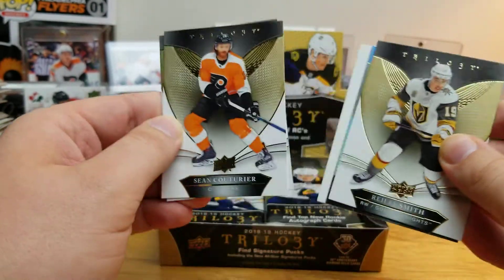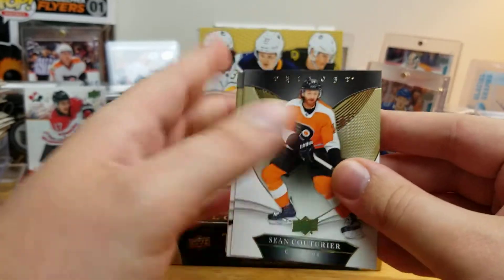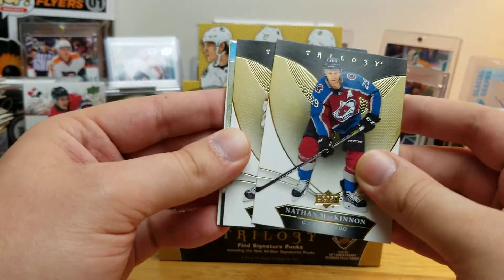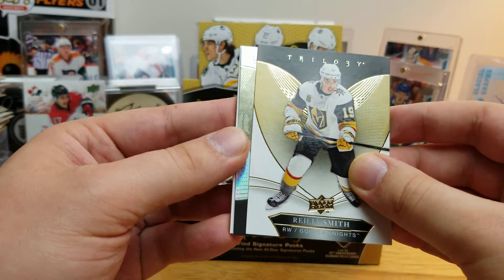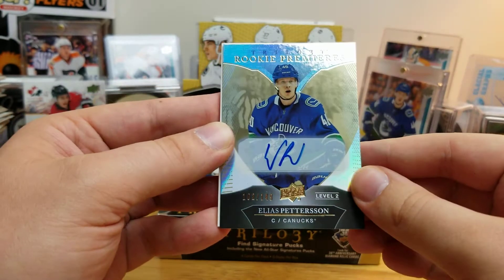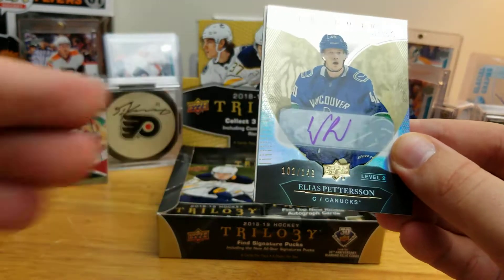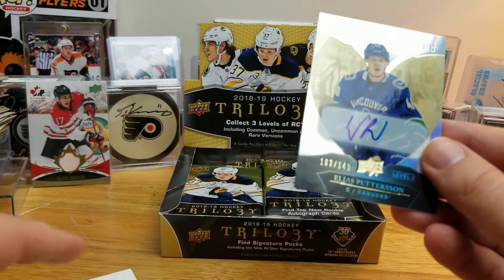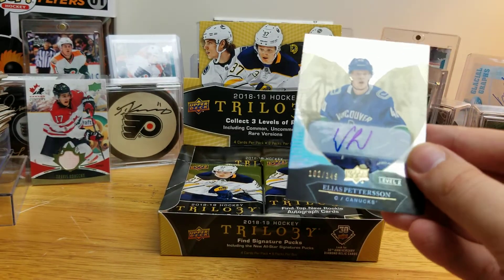Here we go — Sean Couturier, Selke winner, very deserved, deserved for a few years now. Nathan MacKinnon, Riley Smith. And there he is — Elias Pettersson, Rookie Premieres auto out of 149. Oh my god, he is falling lately!